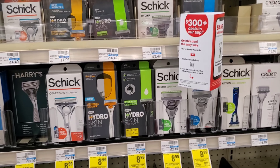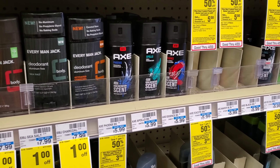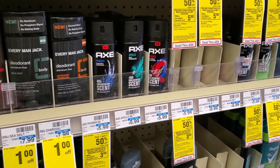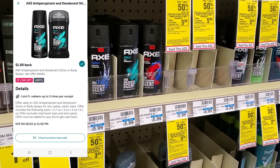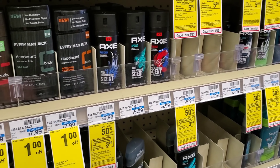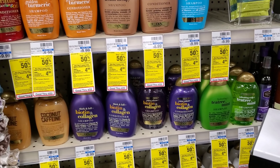Next is the Axe deal — you can also get Suave, Degree, or Schmitz. They're buy-one-get-one-half-off and when you buy two you get a $3 Extra Buck. I'm going to get Axe spray because I still have the buy-one-get-one-free coupon, so two of them will be $9. If they take off $5.99, it'll be $3, and then I'll get $3 back — but it really depends on the cashier.